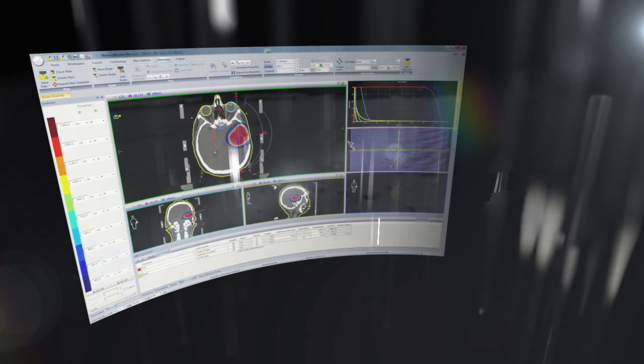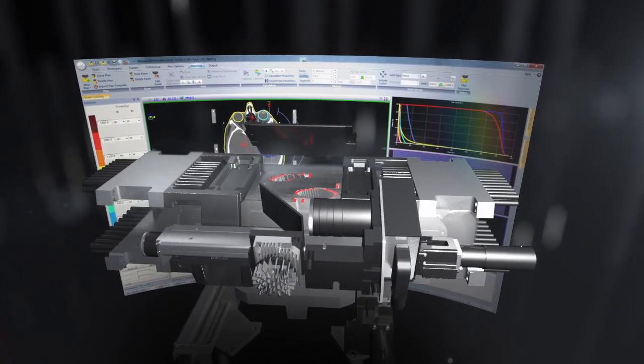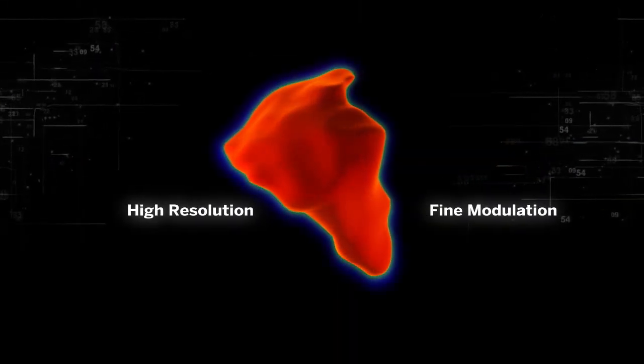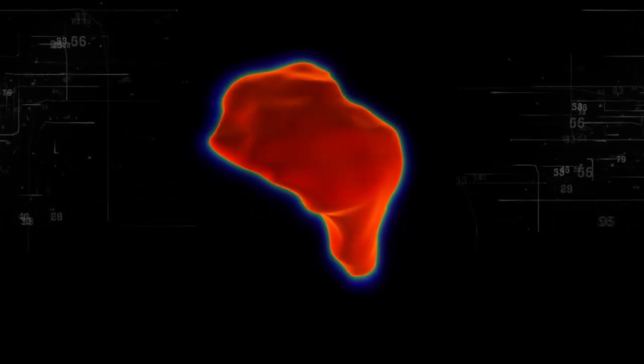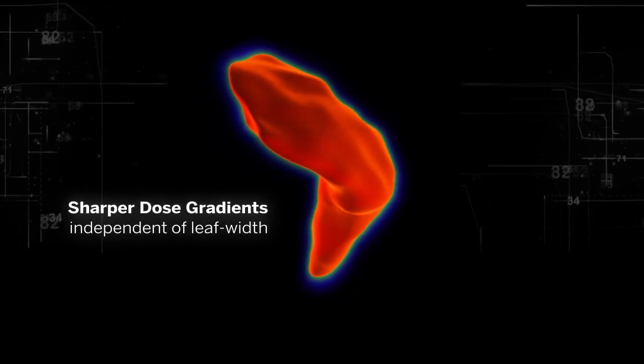Monaco treatment planning is different. It doesn't use a grid format. Instead, it works in harmony with the Agility MLC at full freedom, allowing dose to be calculated using single points. This gives smooth, high-resolution, fine modulation. As a result, Monaco delivers even and complete coverage, enabling sharper dose gradients independent of leaf width.